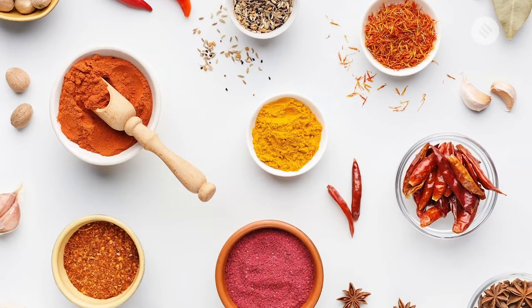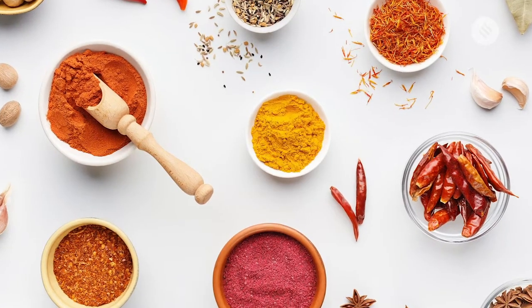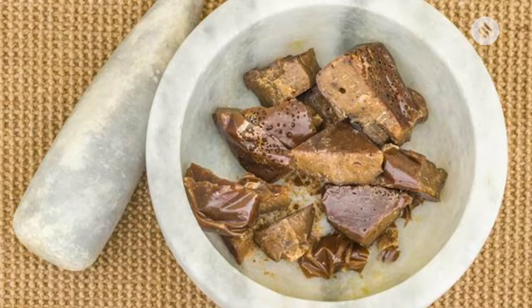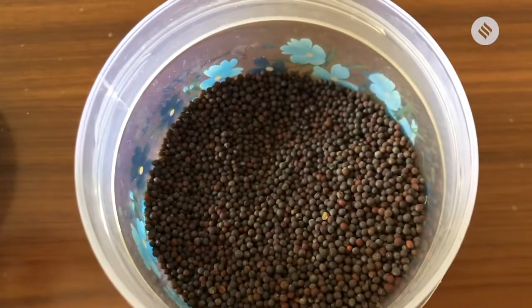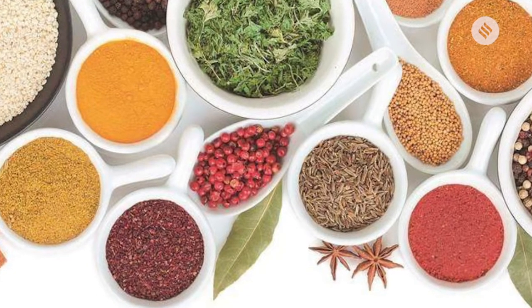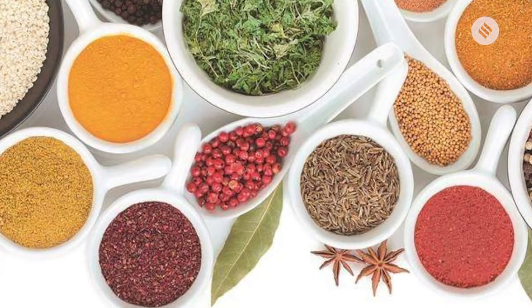An Indian kitchen cannot function without a set of basic masalas. Powdered haldi, dhania, jeera, mirchi and hing, as well as whole mustard and whole jeera. But given the diversity of India, every community will stock their own spices and masalas.